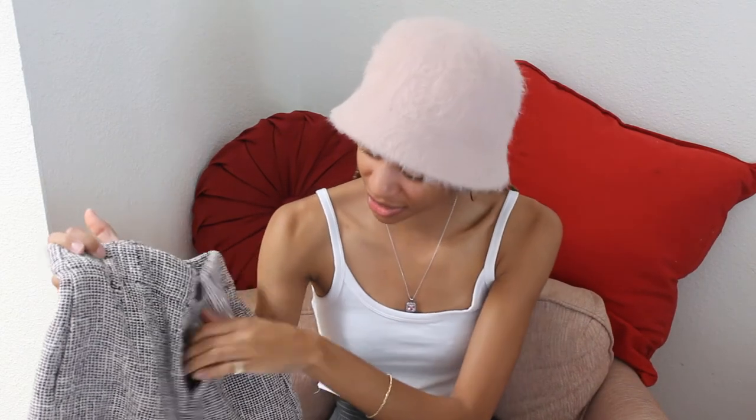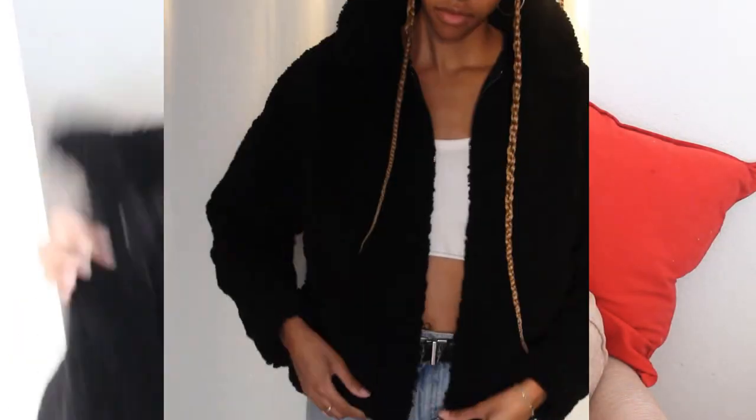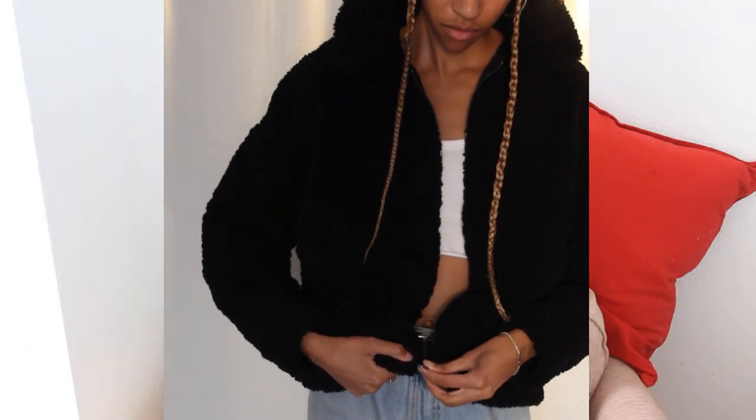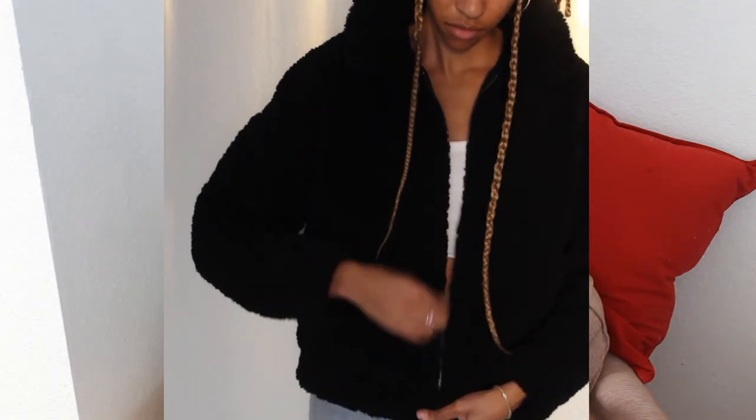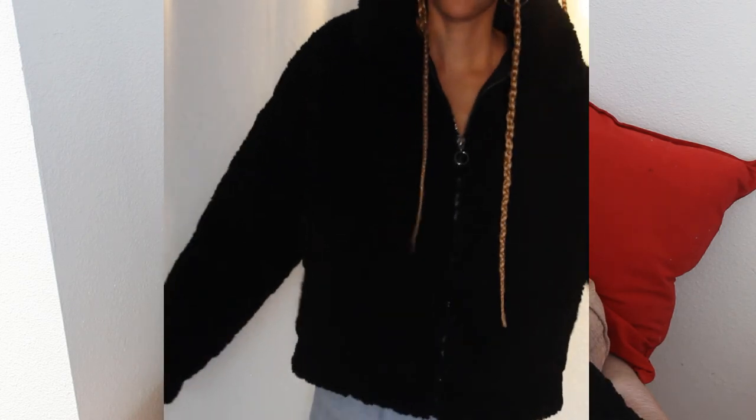Next from Zara are these shorts — very cute, a summer-in-the-Hamptons vibe. They're just super cute tweed shorts. And then next is this nice coat — it's like what all those YouTuber girls wear, just a big fuzzy bear coat. Super comfy. I'm pretty sure this was like $40 and it was on sale at Zara.